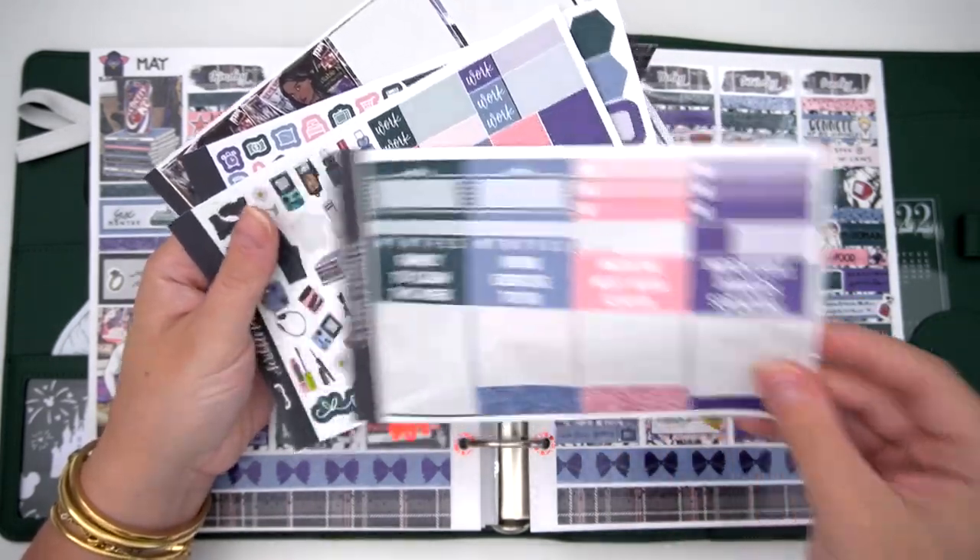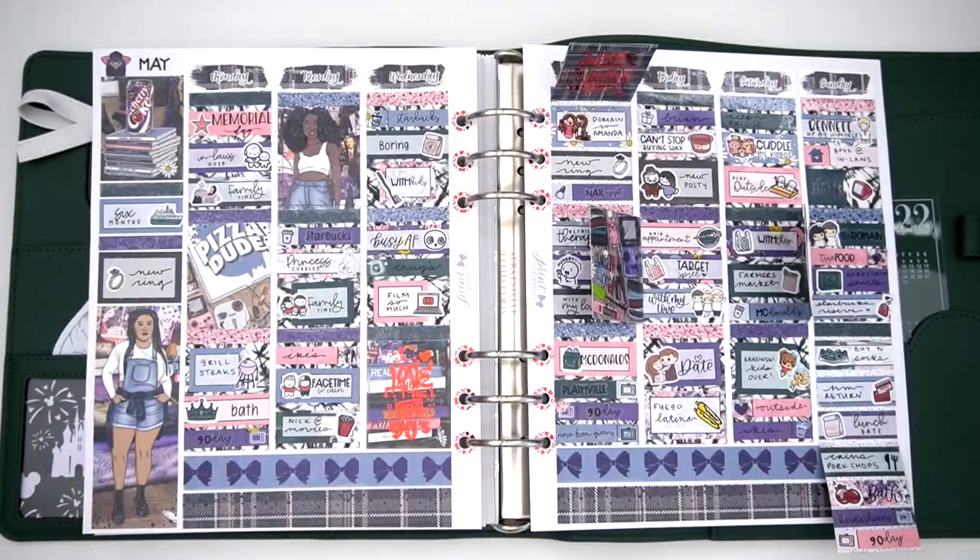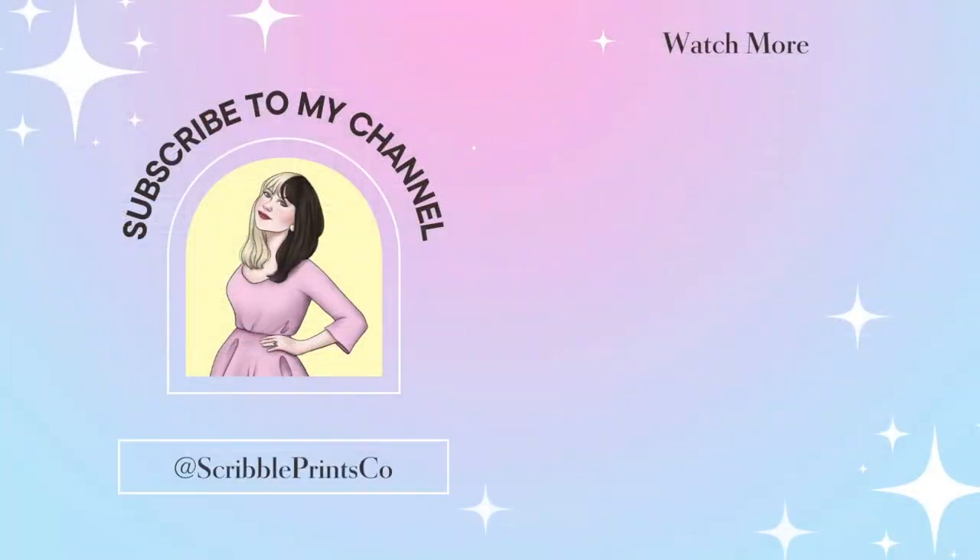That is everything for this plan with me. I think the spread turned out so beautiful — I love the colors, the theme, the underlays, all of it. I hope y'all liked this plan with me. I did not know I talked that long — about 31 minutes! Hope you like it and I'll talk to y'all in the next one. Bye!